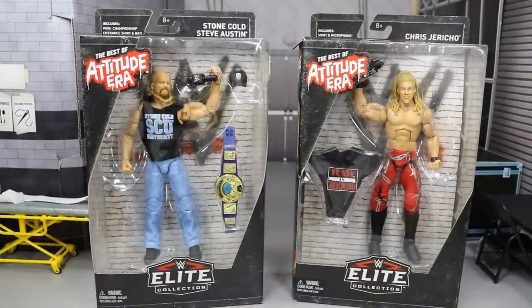I've been waiting on these two forever. It seems like they made the announcement that these were gonna come out a while back and they're finally here. I am loving the packaging, I'm loving the look of the figures. I'm a big Chris Jericho and Stone Cold Steve Austin collector — I have multiple multiple figures of each, which we will see later in this video when we do some comparisons.